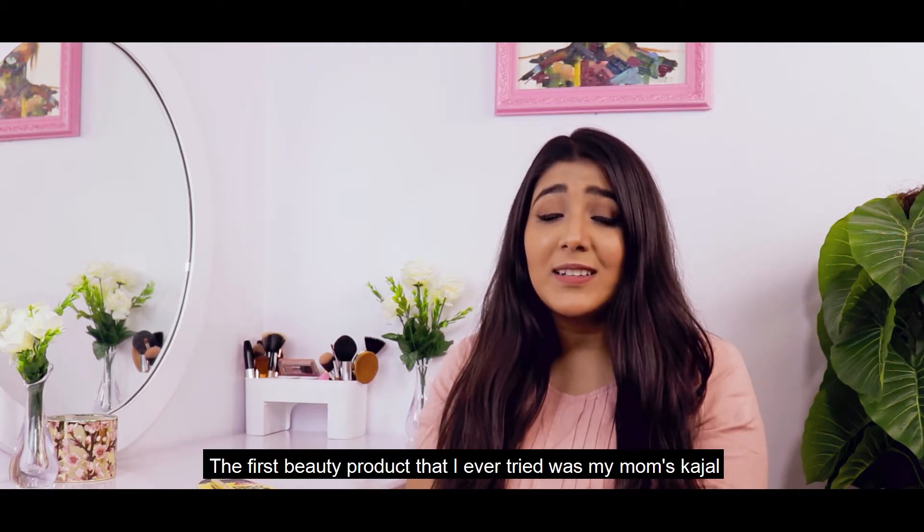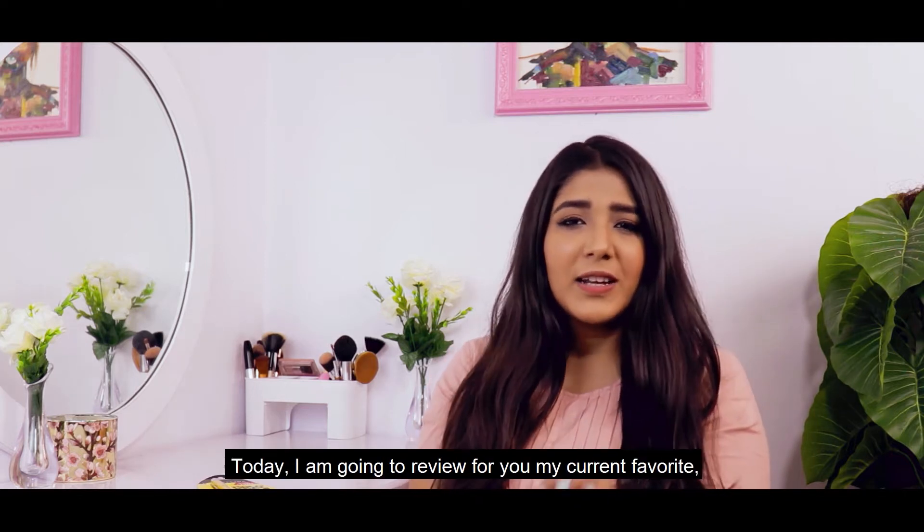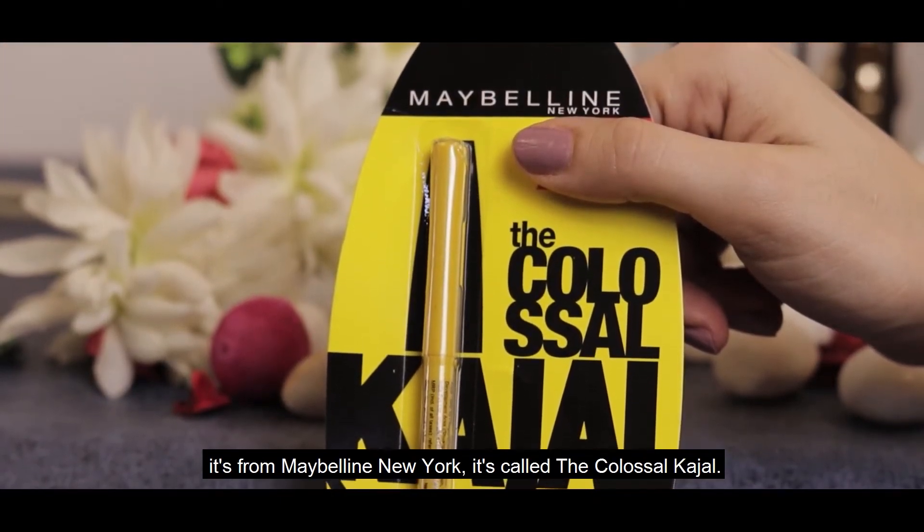The first beauty product that I ever tried was my mom's kajal and ever since there was no going back. Today I am going to review my current favourite. It's from Maybelline New York — it's called The Colossal Kajal.